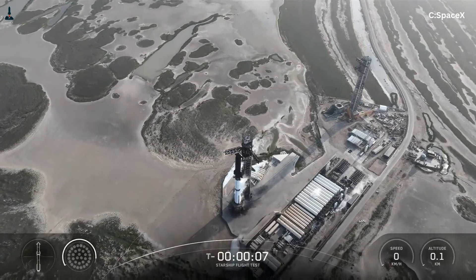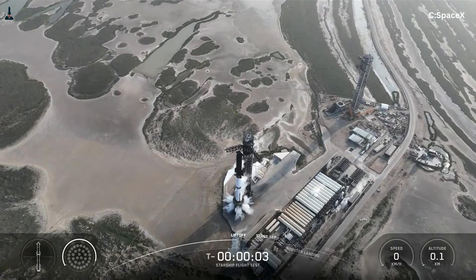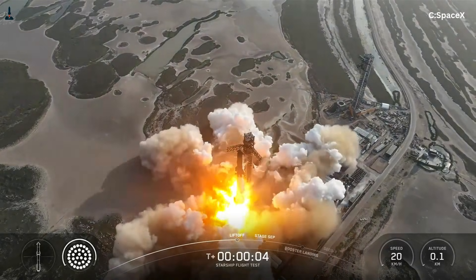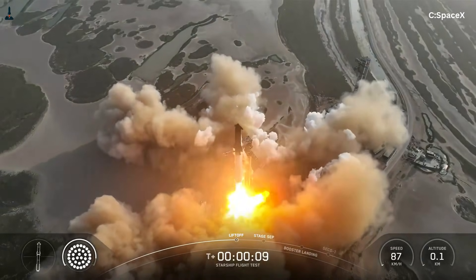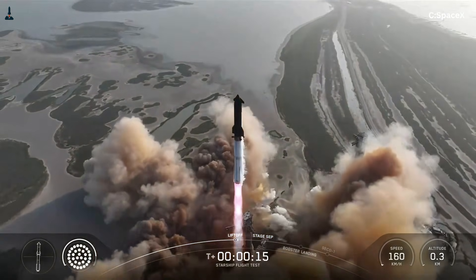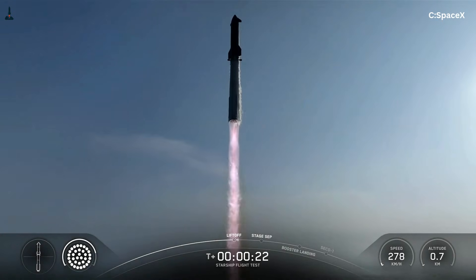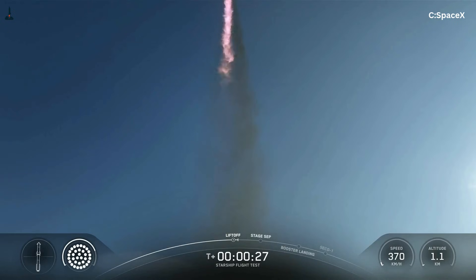Standing more than six miles from a Starship launch, something unusual can happen. The sound doesn't arrive first — the pressure does. Before your ears fully register the roar, your body feels a deep, rolling force pushing through the air, vibrating the ground beneath your feet and the structures around you. That sensation isn't imagination or exaggeration. It's the acoustic footprint of the most powerful rocket ever built, a vehicle that releases more energy into Earth's atmosphere in a few seconds than any machine in history.